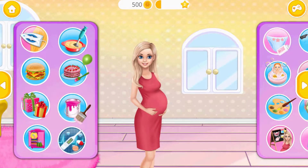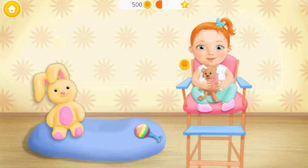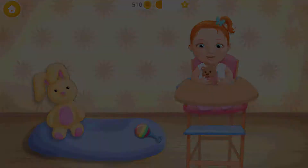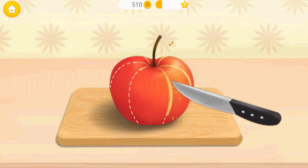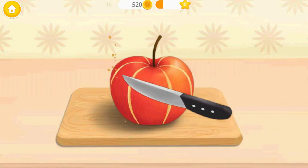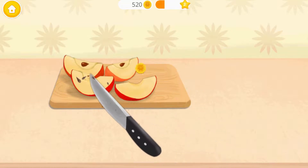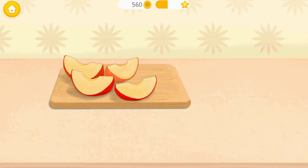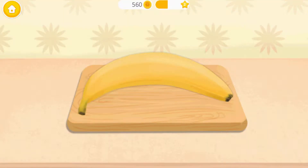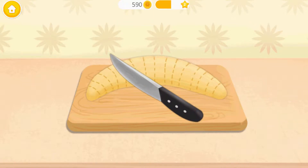Welcome back! It's feeding time! Let's get her in the chair! First, slice the apple! Remove the seeds, please! Great! Now peel the banana and chop it!